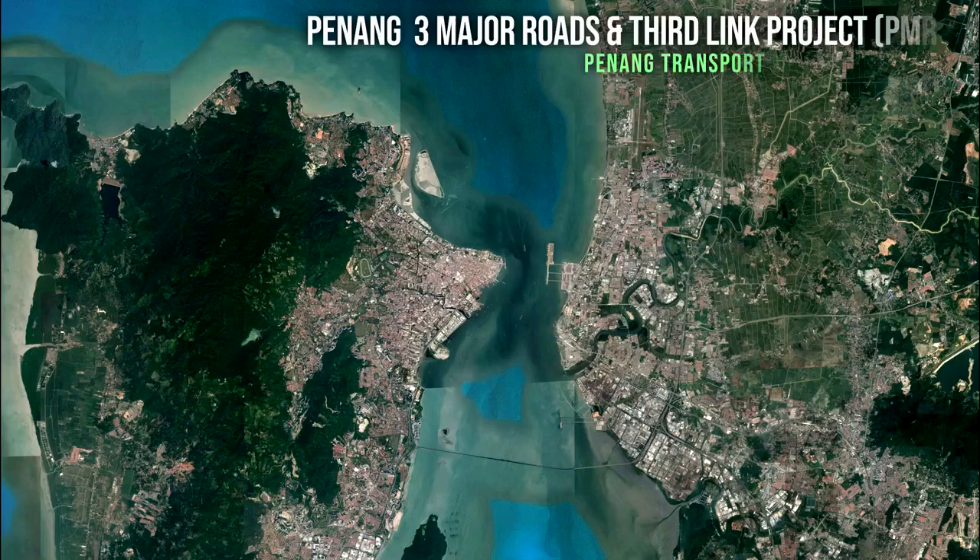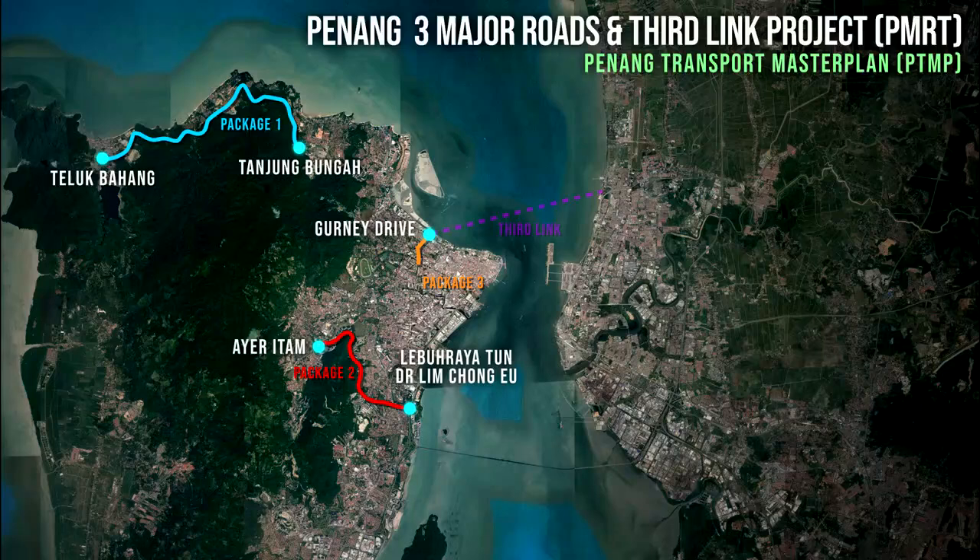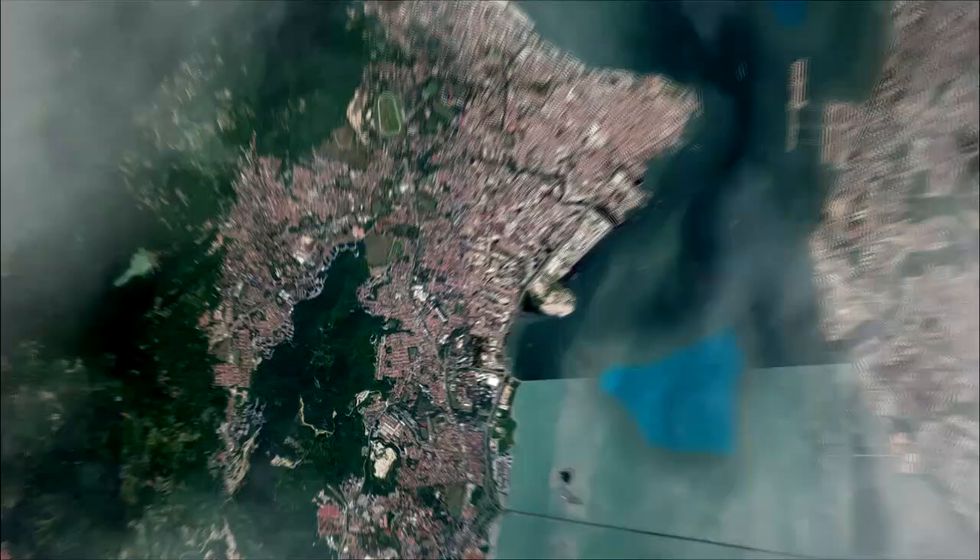The Penang 3 Major Roads and Third Link Project is outlined in the Penang Transport Master Plan (PTMP). The project comprises 4 packages: Package 1, the North Coastal Road from Tanjung Bunga to Teluk Bahang; Package 2, a bypass from Ai Itam to Lebuhraya Dr. Ling Chongyu; Package 3, a bypass from Gurney Drive to Lebuhraya Dr. Ling Chongyu; and Package 4, a third link undersea tunnel connecting Gurney Drive to Batu Uban.